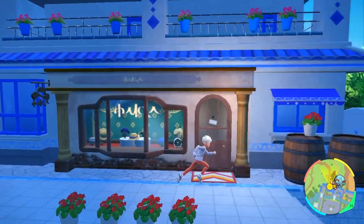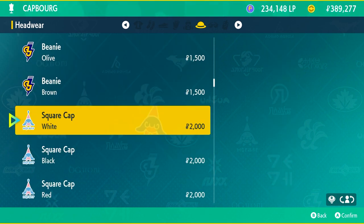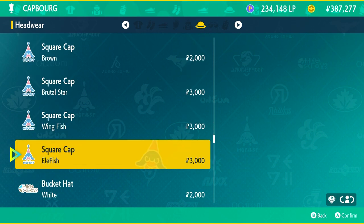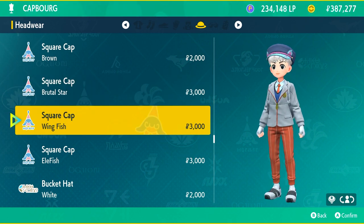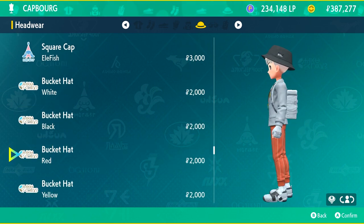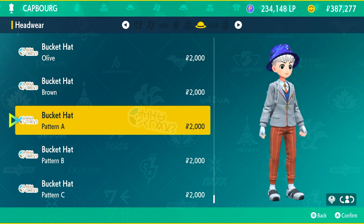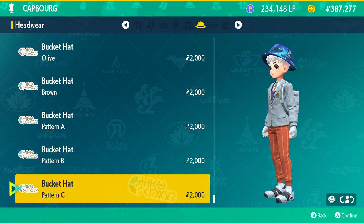Remember the white beanie from Mesa Gosa? The Cap Borg here in Kaskarifa has all the other beanie colors. They also sell square caps that make you look like a train conductor. There are interesting color combinations like Brutal Star and Wing Fish styles. They also have bucket hats — I had no idea that's what they're called. People in South Africa wear them a lot. There's even a galaxy themed bucket hat pattern, which is also common there.